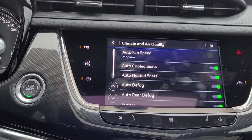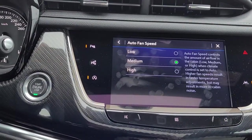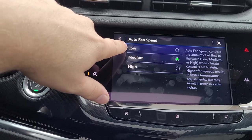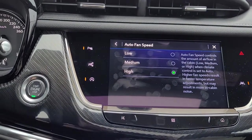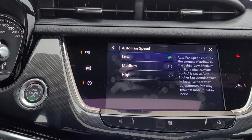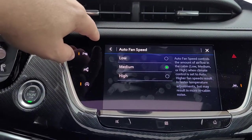Climate and air quality — you can see we've got quite a few features in here. Auto fan speed: some people prefer a lot of air blowing, and some people do not. From the factory it's set in the middle range. But if you prefer more air in the automatic setting, you can set it on high. If you prefer the air very quiet, you can leave it on the low setting. I'm going to put this car back to the medium setting.